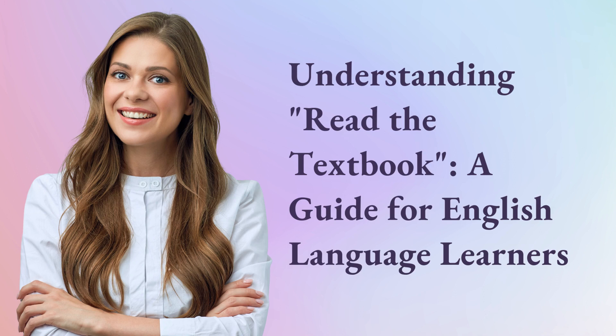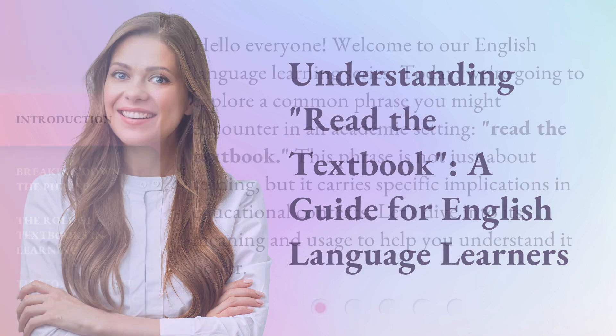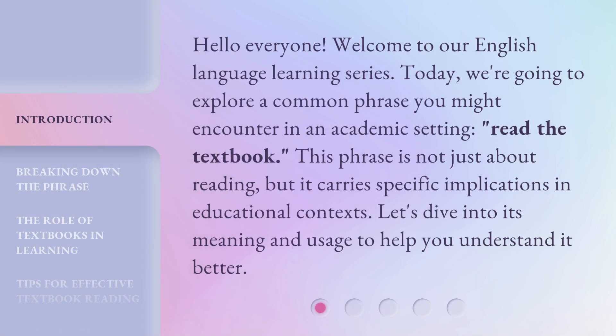Understanding 'Read the Textbook': a guide for English language learners. Hello everyone, welcome to our English language learning series. Today, we're going to explore a common phrase you might encounter in an academic setting: 'Read the textbook.'